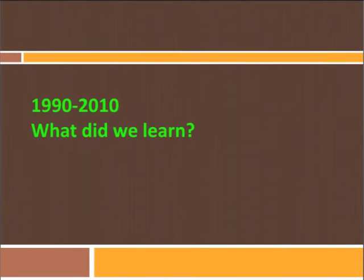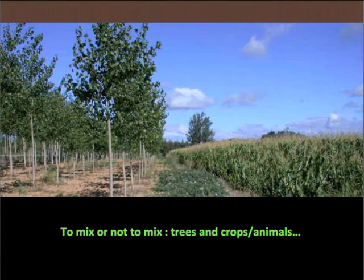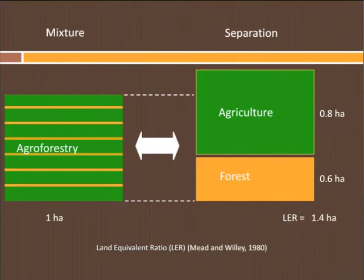So what did we learn during all these years of study? The first and most important message that we give to farmers is that they can make money with agroforestry. This was not clear for farmers in Europe, and that's the most important aspect that we use now for disseminating agroforestry. The question was: do we need to mix trees and crops or don't we? We have studied that and measured the productivity of agroforestry systems in Europe using the land equivalent ratio criterion — the area you need when you separate trees and crops to produce the same amount as in agroforestry. In most of our experiments, this land equivalent ratio is around 1.4.